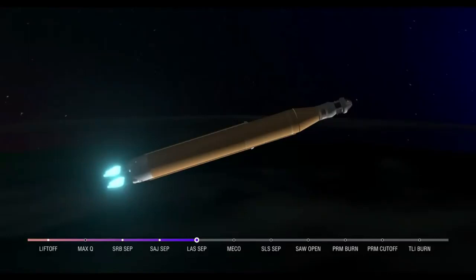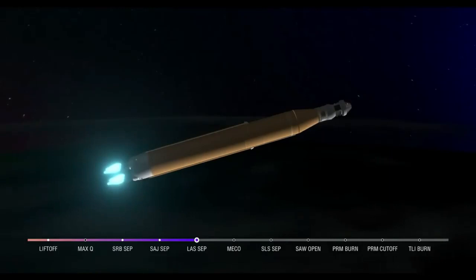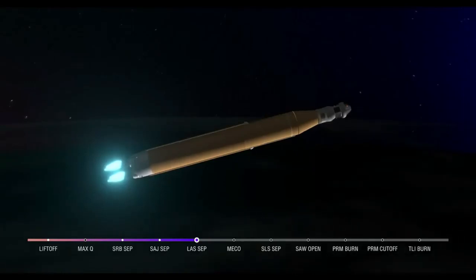We are anticipating core stage main engine cutoff at about 8 minutes and 3 seconds. About 10 seconds later, we'll see core stage separation, at which point Orion and the interim cryogenic propulsion stage will be flying free. Now traveling over 10,000 miles per hour, 6 minutes and 15 seconds into the flight, 427 miles downrange. Teams continue to monitor this first flight. About a minute and a half now until core stage main engine cutoff — our four core stage engines continue to fire at maximum thrust.